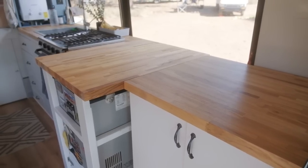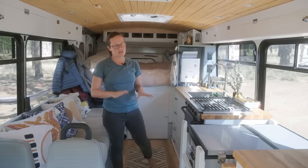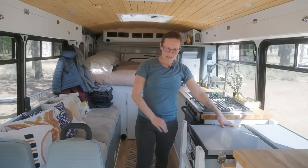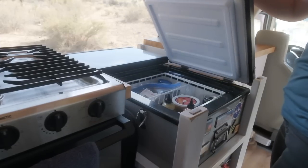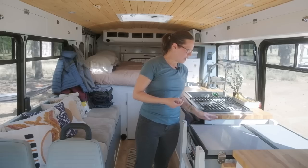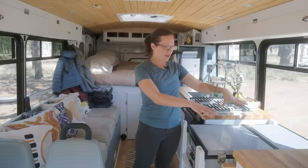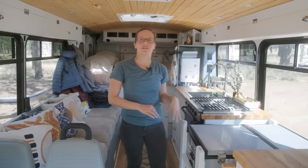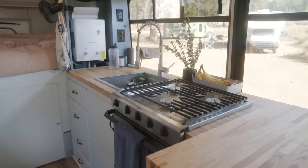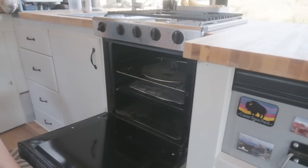We spent a lot of thought on counter space — that's important. Storage is important. Storage for your pots, pans, and all that stuff is also really important. But also you want a big refrigerator. This refrigerator is the largest one they had, and it opens from the top — it's a chest style, so it's very efficient. It runs off our solar. We have two areas we can change the temperature in — either or both. We have a Dometic three-burner stove and oven.